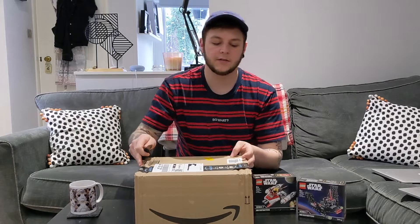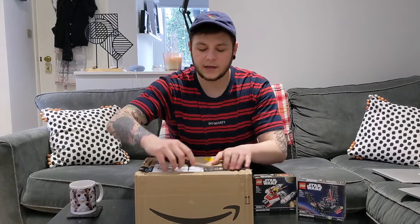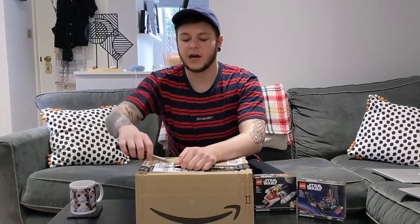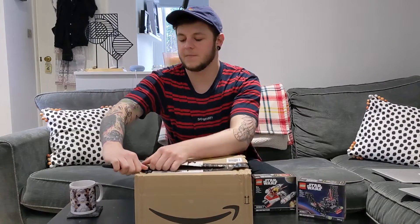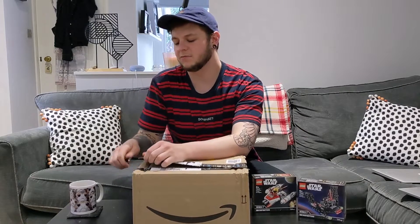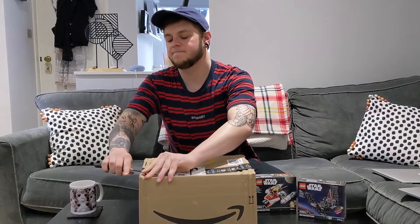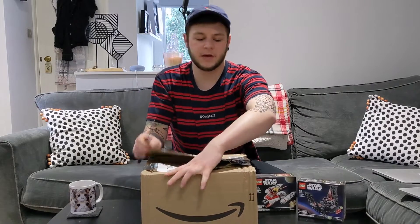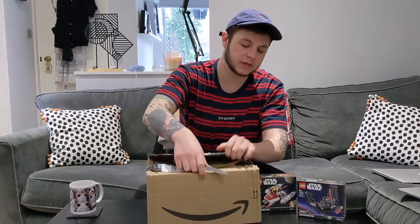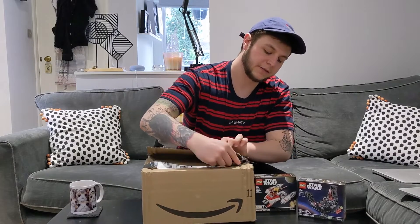Let's have a look at what we have in here. I don't know if you've ever had a package from Amazon, but the tape they use is really, really strong — not complaining, but it makes it a bit of a pain to get into sometimes.